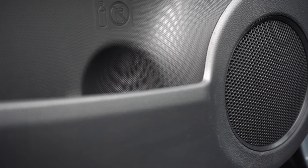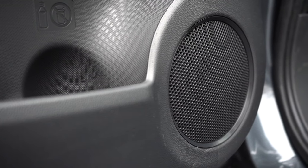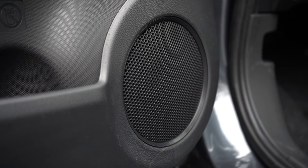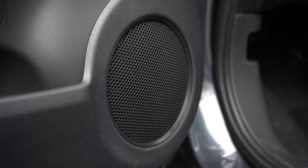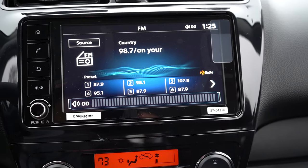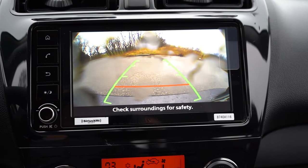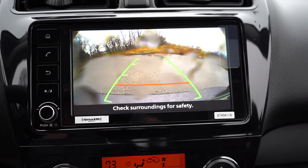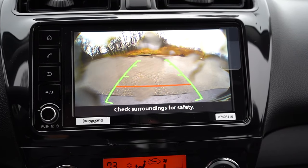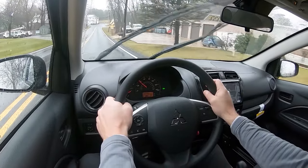When it comes to the sound system, it's four speakers coming standard on all trim levels. With the volume basically all the way up, it's not that loud, and clarity is not going to be the best — that was FM radio, so Bluetooth would likely be a little clearer. Still, not a ton of bass whatsoever — probably one of the most basic sound systems available today. On the positive side, when you put the Mirage G4 in reverse, you get a rear-view camera that is actually pretty high definition — more so than most Toyotas.